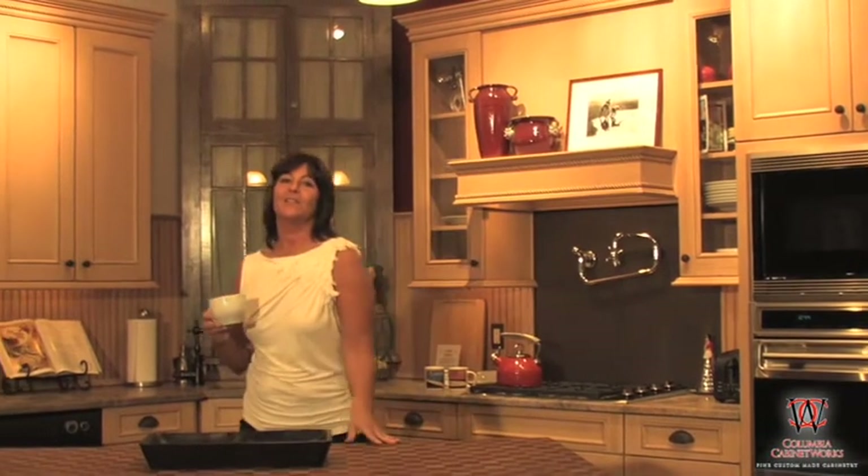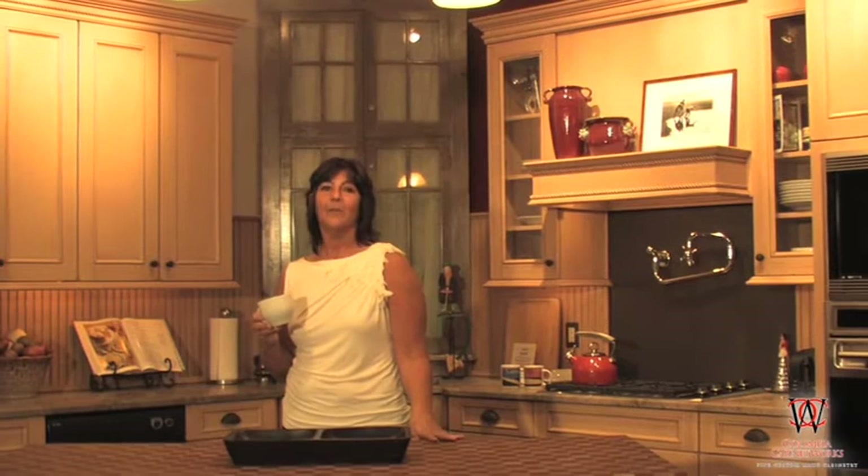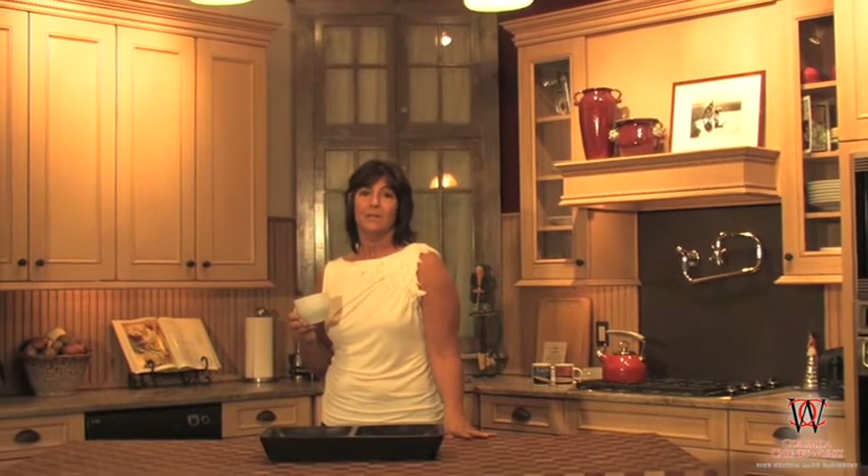This is our working kitchen. We live in this kitchen every day and we love it. Occasionally we host events from dinners to cooking demonstrations. This kitchen is the real heart of our showroom.